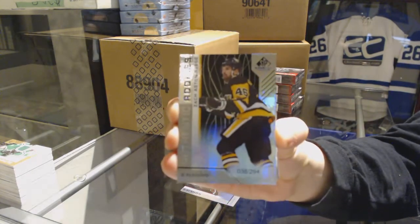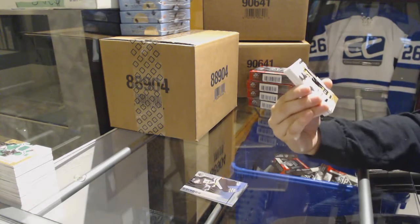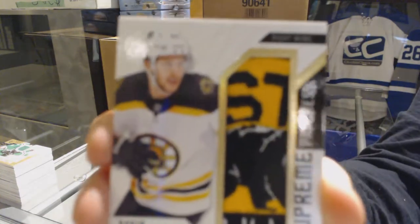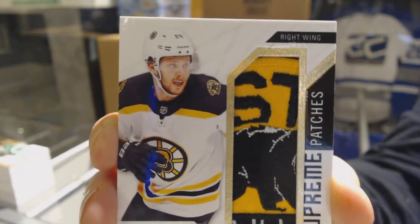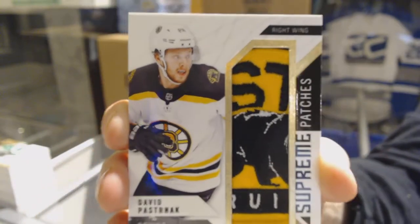Halfway through. Rainbow numbered to 294 of Zach Aston-Reese for the Penguins. We've got Supreme Patches, number 215 for the Boston Bruins, David Pastrnak.